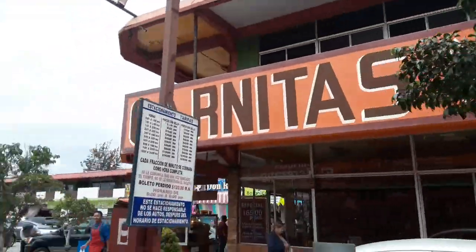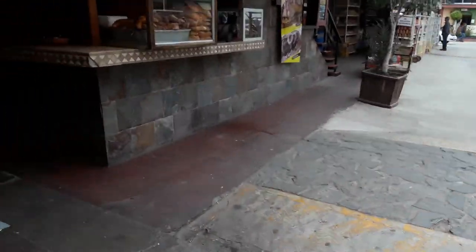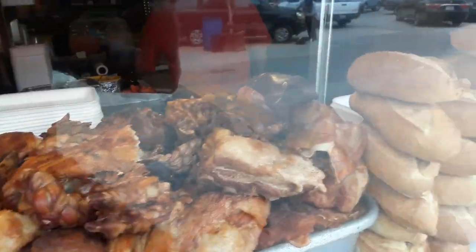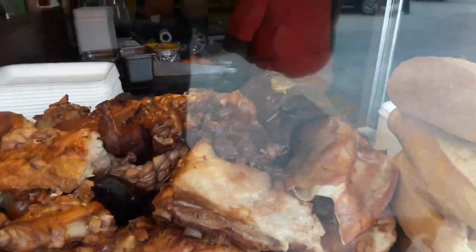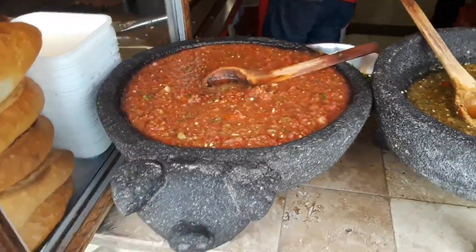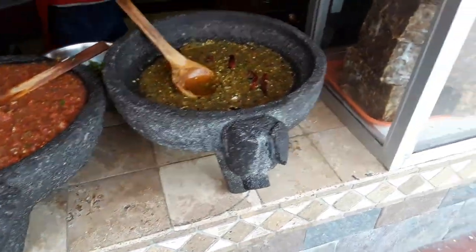One of my favorite things is right here at the beginning. These are carnitas, but I usually like the chicharrones. Look how big those salsas are — big things of salsa.